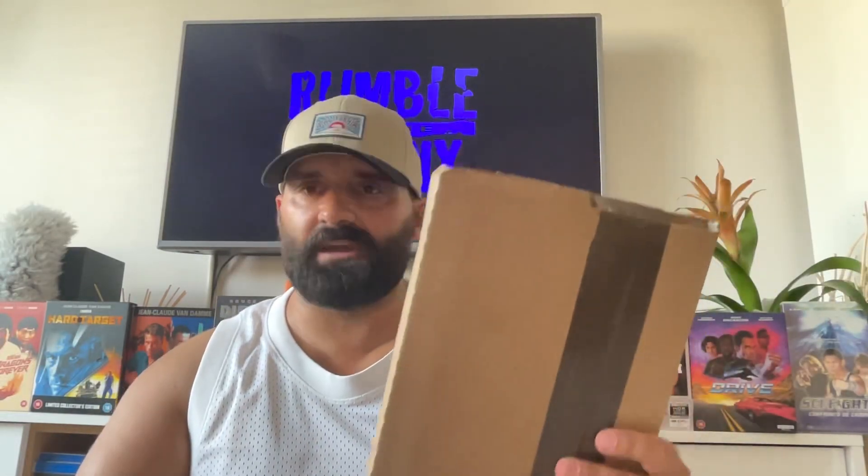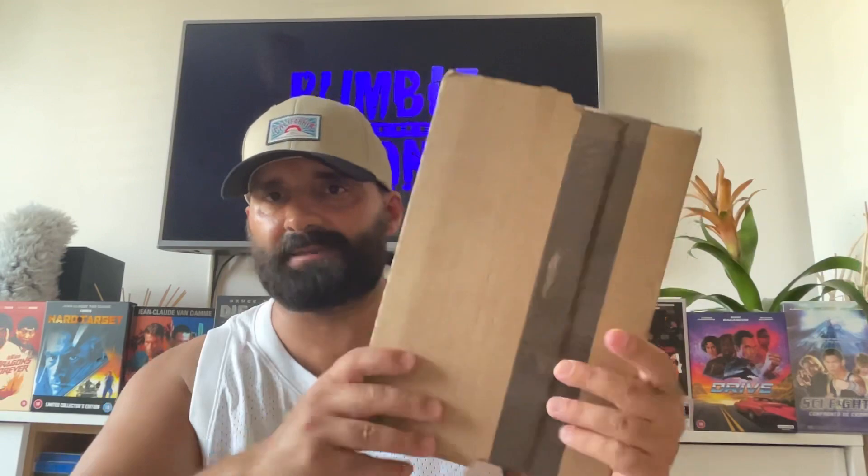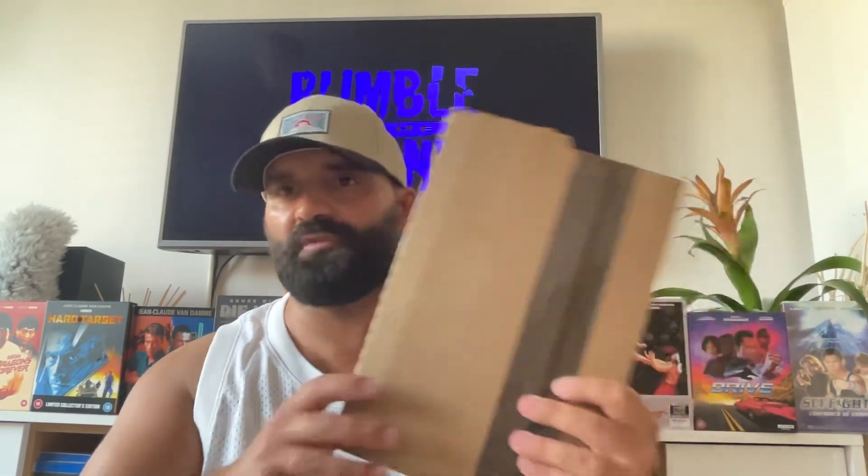Hi there guys, Luis from Vintage Action. I hope you're all well and today I'll be talking to you guys about Rumble in the Bronx — this new release exclusive here to the UK, a Cine edition, a special collector's edition that officially is going to be released the 11th of September, so basically next Monday. I got it like two days earlier, so that's great news and I'm going to be doing the unboxing.